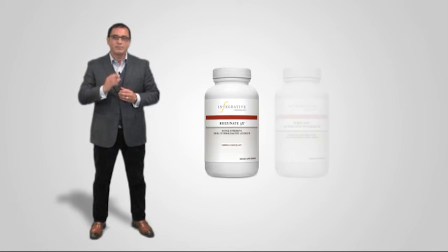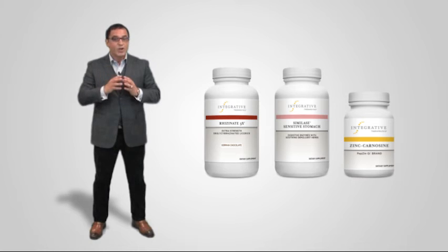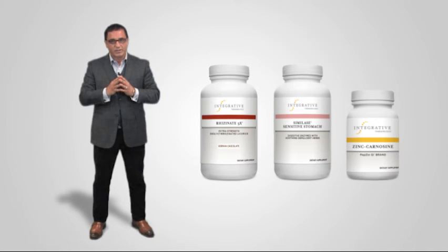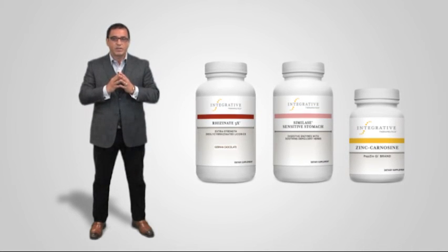These three products — Rhizinate 3X, Simile-Sensitive Stomach, and zinc carnosine — provide healthcare professionals with effective options for an individually tailored approach to soothing gastric support. These unique and superior formulas, available from Integrative Therapeutics, provide unmatched efficacy and flexibility for supporting a healthy gastric mucosa.